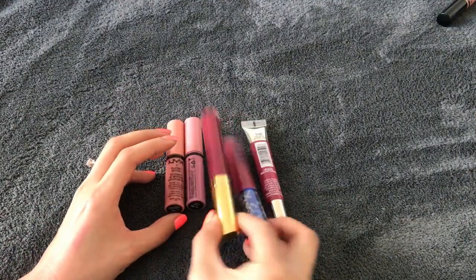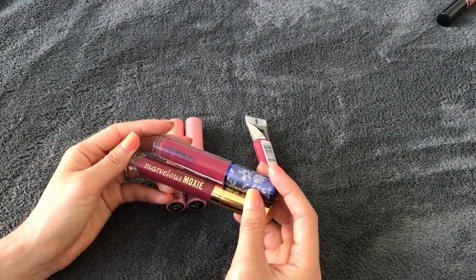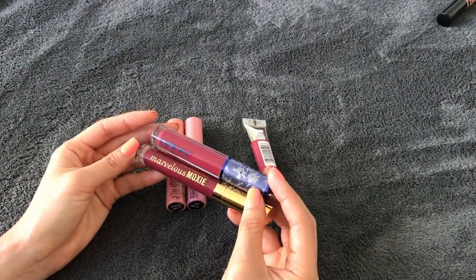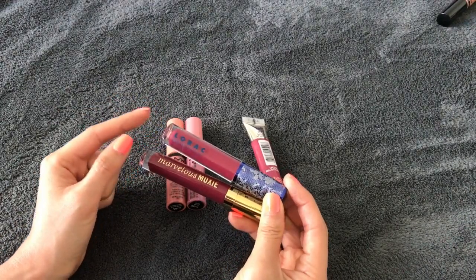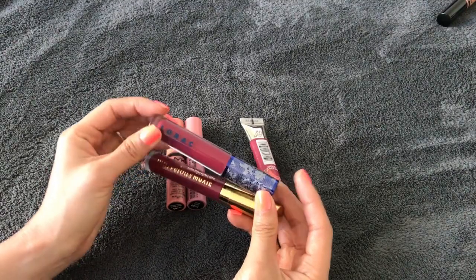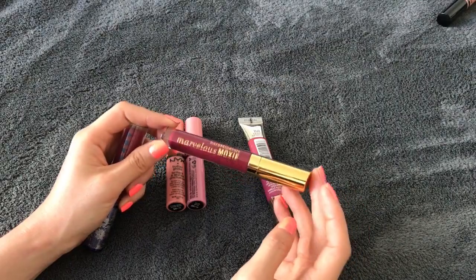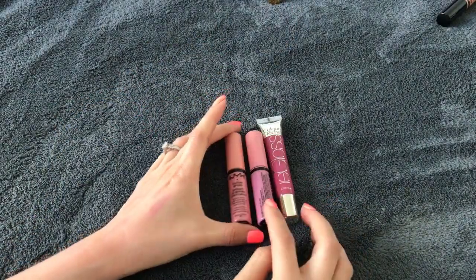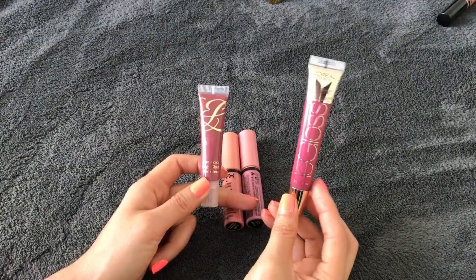I'll keep these two that are brand new — they're similar in color, yes, but I really want to try out the Lorac Alter Ego lip gloss formula. I've heard a lot of good things about it. I also want to try the Marvelous Moxie formula, so I'll keep those two.